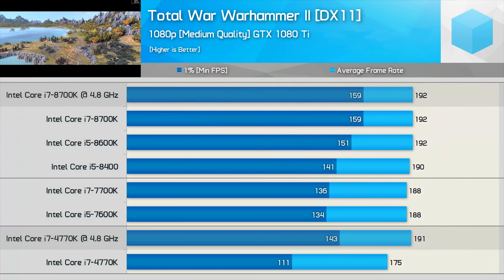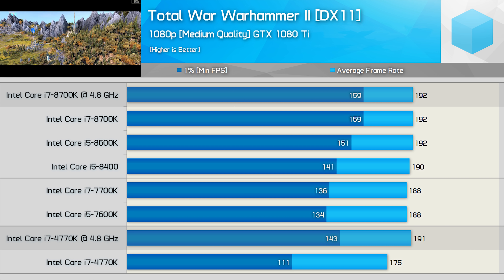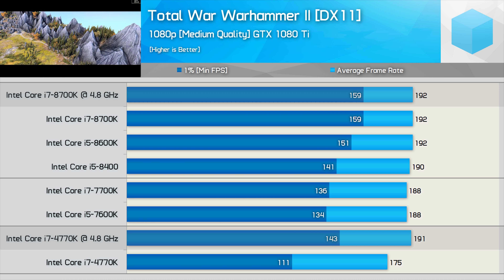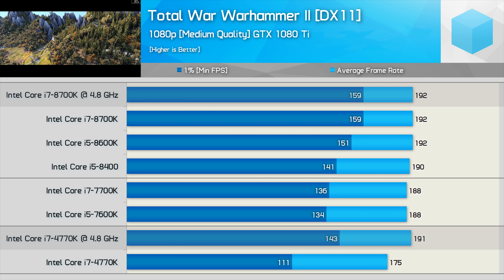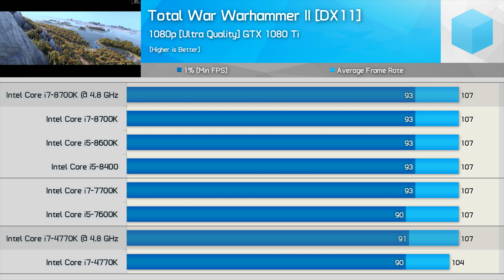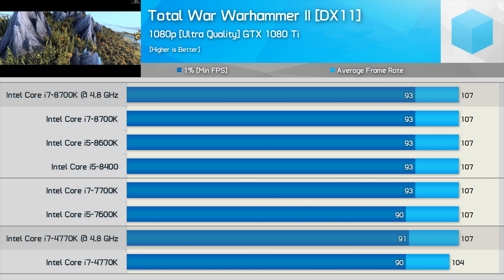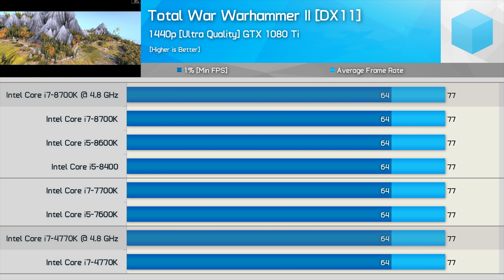The final game tested is Warhammer 2, where results almost look like a frame cap. Overclocked, both the 8700K and 4770K allow the same average of around 190fps at medium quality, though the 8700K is 11% faster for the 1% low — the 4770K still maintained at least 143fps. Using the ultra quality preset at 1080p reveals a severe GPU bottleneck, and the 4770K and 8700K deliver identical performance. As expected, the same holds at 1440p: 77fps average with a 64fps minimum across the board.